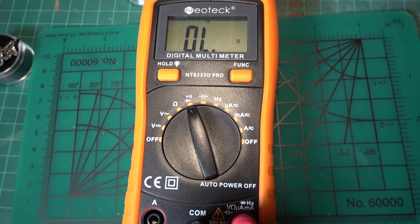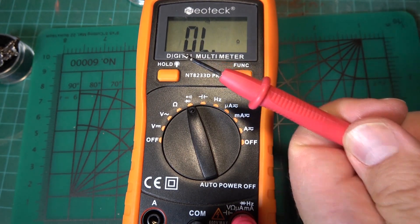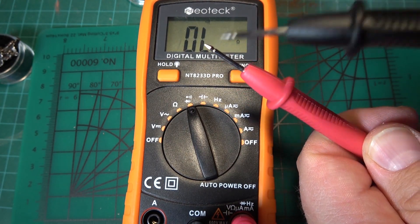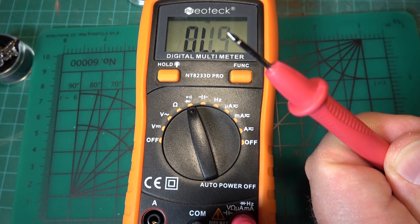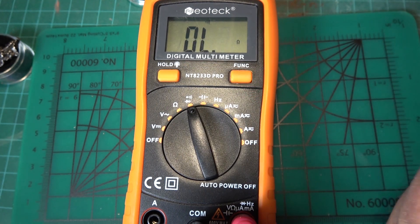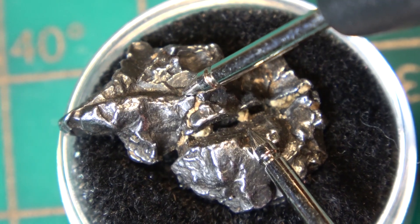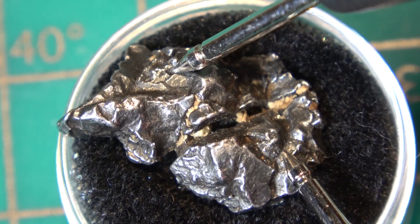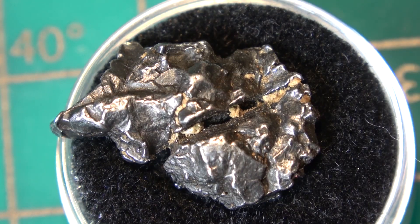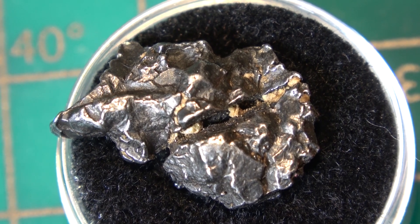The last test I'll do is conductivity. If it's a metal, it should be conductive unless it's made of aluminum. I have it set on conductivity — when you touch the probes together you get a closed circuit and it beeps. Let's try it on the meteorite. Very conductive, big time. Let's move on to the next meteorite.